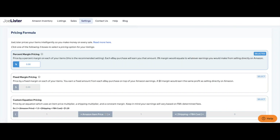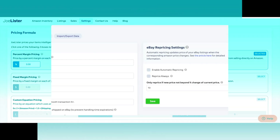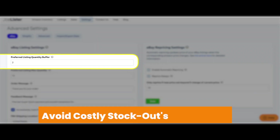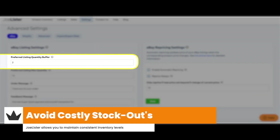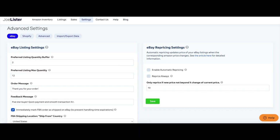Joe Lister even has advanced pricing settings to make sure that you're not sacrificing any margin by selling on a different platform. You can set fixed markups or even fixed margin pricing — this is really going to help you maintain your bottom line and understand your true profitability. Joe Lister even has settings so we can make sure that we're managing our inventory properly. The last thing we want to do is run out of Amazon inventory, so it allows you to set a listing buffer — not getting within two units of your available Amazon inventory.